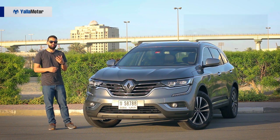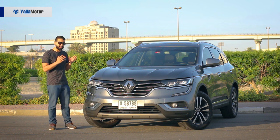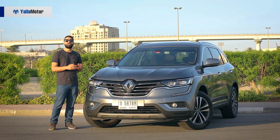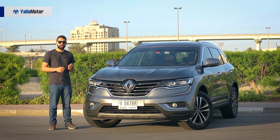Over the years, the Koleos has matured and rid itself of its youthful characteristics, with this all-new second-generation model out to lure buyers away from the Honda CR-V, Nissan X-Trail and Toyota RAV4.